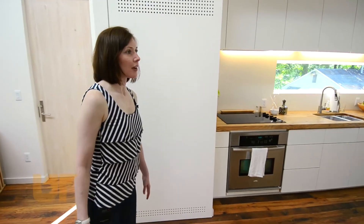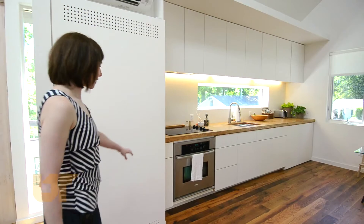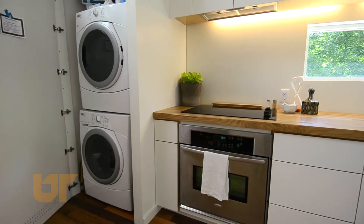In this area we have the kitchen and dining area. Behind this cabinet right here are the washer and dryer — the full-size units.